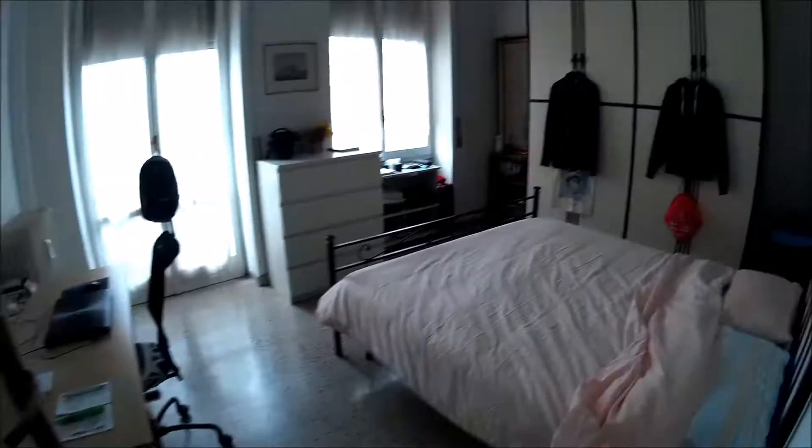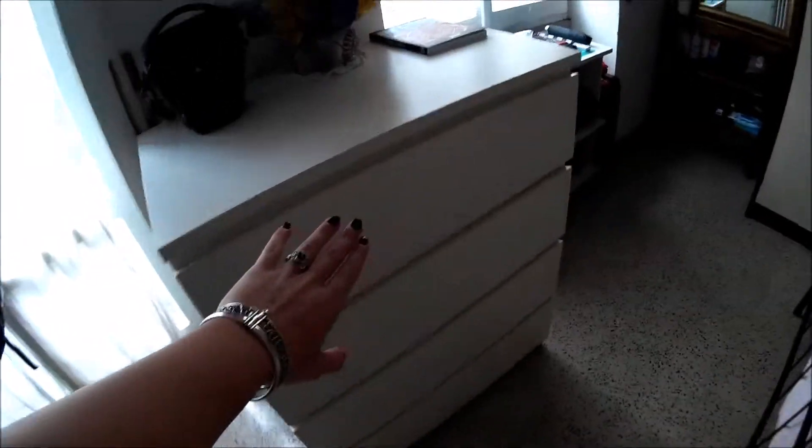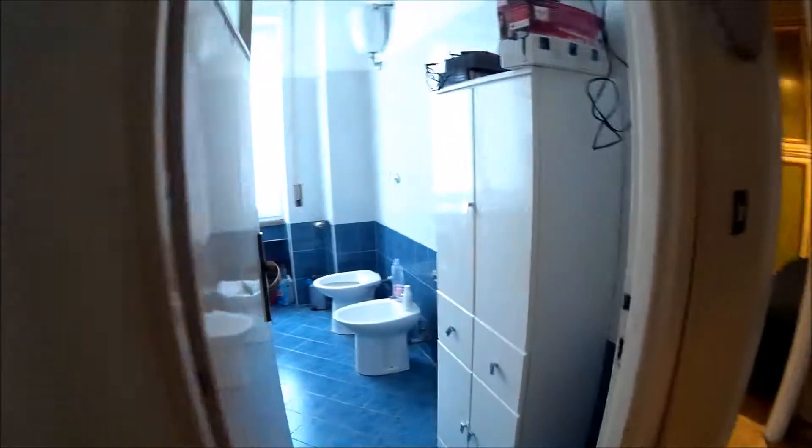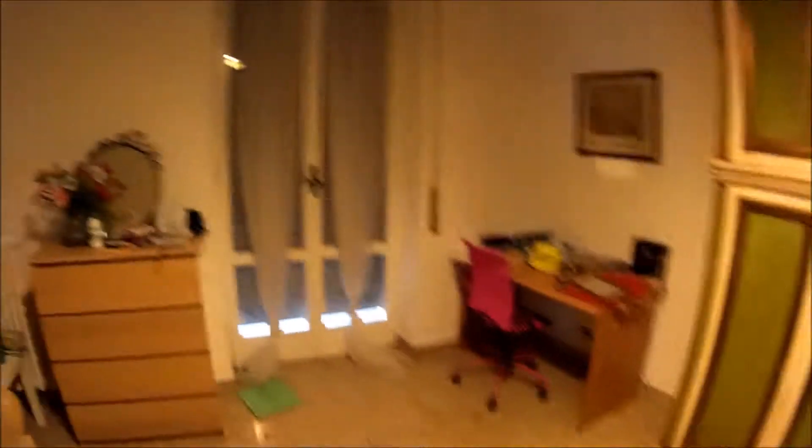There we have bedroom number four and bedroom number five, and the shower here. You can see a big shower. The bed in bedroom five is double, the wardrobe is very big, there is a desk there, and the balcony outside.